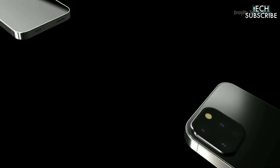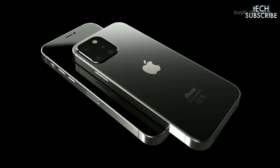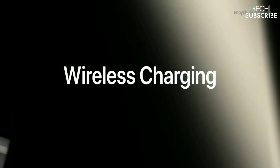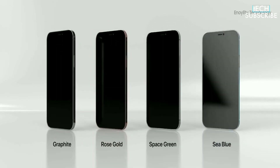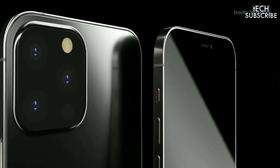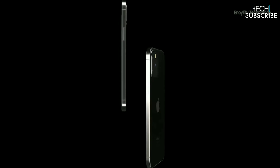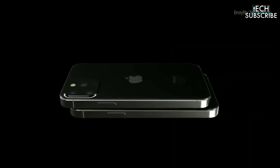Some recent reports suggest that the iPhone 13 series would come with Wi-Fi 6E connectivity. There could also be faster wireless charging and two new color options: Pearl and Sunset Gold. The iPhone 13 series is expected to be supplied in around 90 to 100 million units, up from the iPhone 12 series production that hit 80 million units.